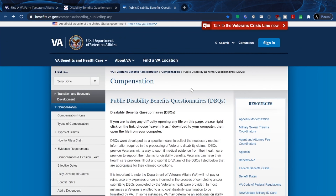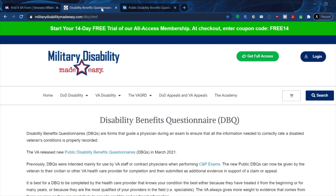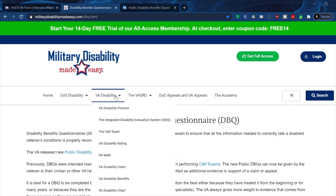I want to mention another site called Military Disabilities Made Easy. This is a very good source of information outside of va.gov. It has a lot of useful content — VA disability processes, the C&P exam, VA math, and more.